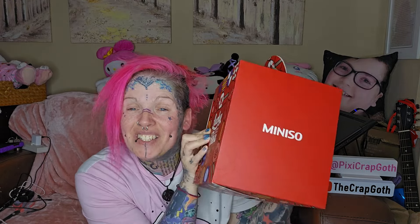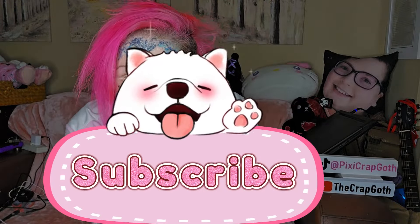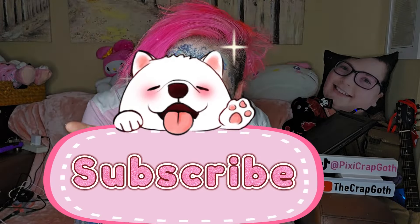Hello, it's the Crap Goth. My name is Pixie and welcome to my channel of randomness, where you never know what you're gonna get. Today is a surprise unboxing video - my friend has been to Miniso for me and she's brought me this back. I've been very patient but today's the day to open it. Stick around, please do subscribe and hit that bell icon so you know when a new video goes up.